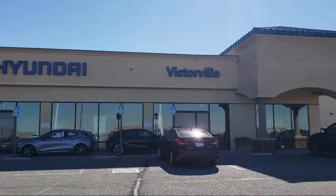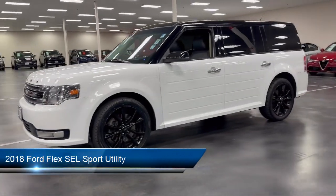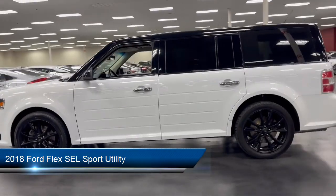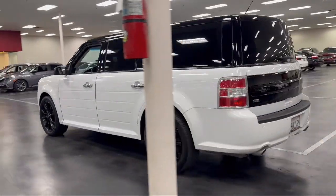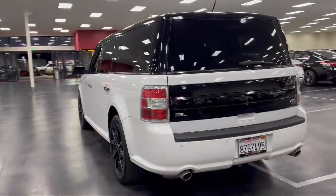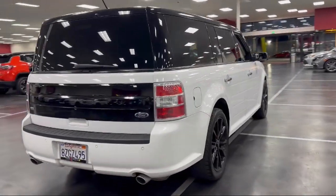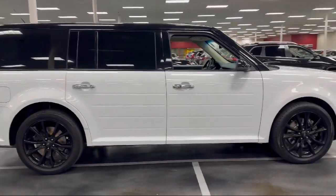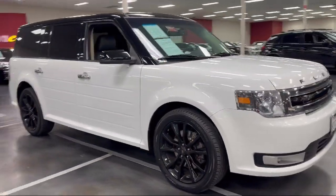Welcome to Victorville Hyundai, and here's a look at another one of our great vehicles from our inventory. It comes equipped with blind spot information system, rear view camera, voice activated touchscreen navigation system, cloth heated front bucket seats, third row seating, garage door transmitter, parking sensors, alloy wheels, steering wheel controls, electronic stability control, and has less than 70,000 miles on the odometer.